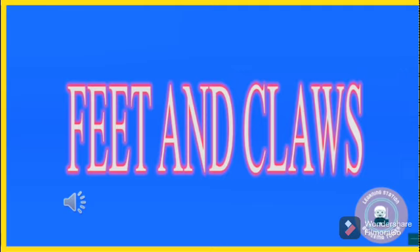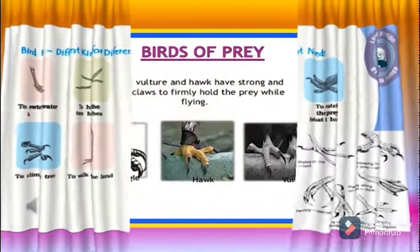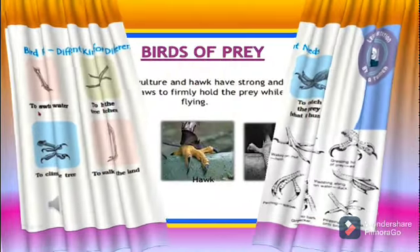Now let's see some examples of the feet and claws of birds. These are the feet of different birds. Feet are used to swim in water, to hold tree branches, to climb trees, to walk on land, and to catch prey.